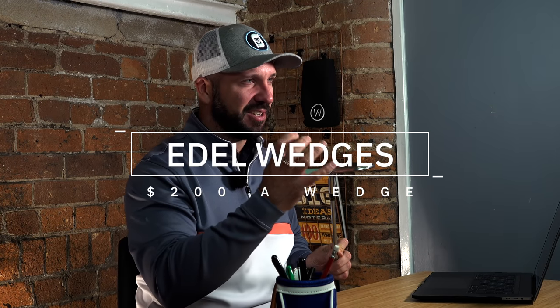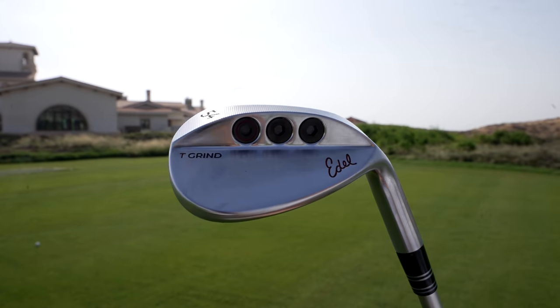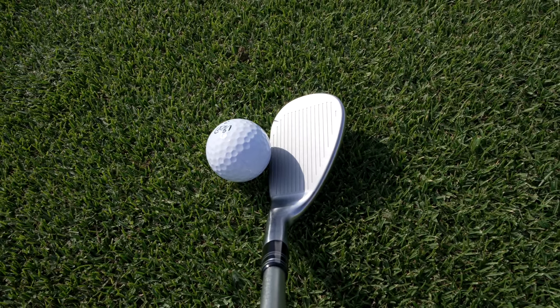It must be said, I have put these Adele wedges in my bag. They've only just gone in and I've not been using them consistently enough to form a full opinion on them just yet. However, I would recommend people do check them out.